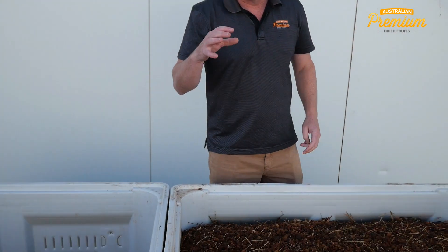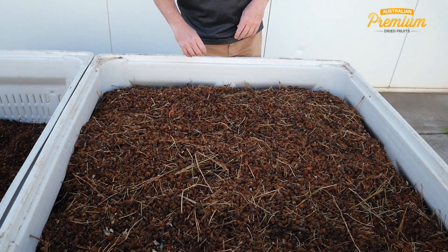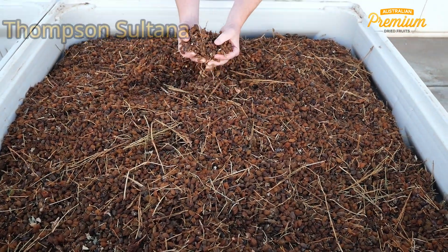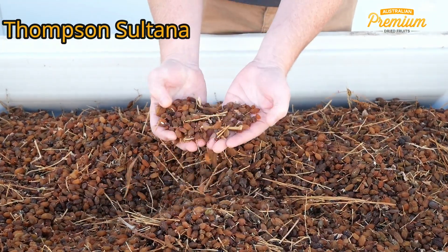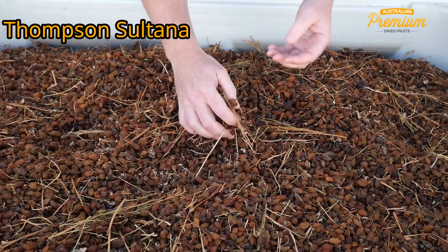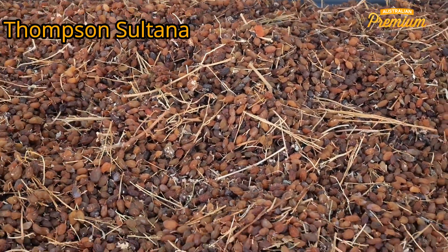I'm here in front of a couple of bins that we've had delivered from growers, and this is typical of the fruit we are getting from the Sultana. It's still a nice quality berry, but you can see the colour is quite brown and not that light golden colour that we aim for if we have the perfect drying conditions.